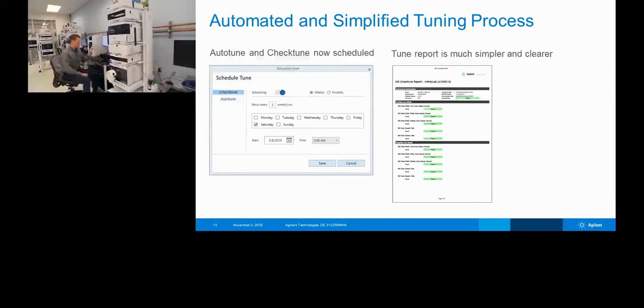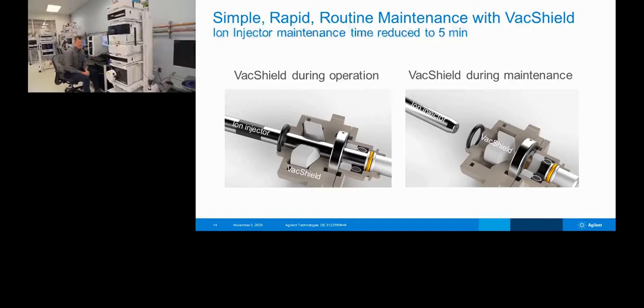Auto-tune and check-tune can be scheduled. Rather than coming in and tuning the system manually, you can set this up so that the tune solution, plumbed through the divert valve right into the source, tunes automatically — for example, every Monday morning at 5 AM before anyone comes in. Then you get in, see the tune report, make sure everything passed, and go about your day. The ion injector, otherwise known as the capillary, takes the ions formed in the source and feeds them back toward the ion optics optimized by the tune.